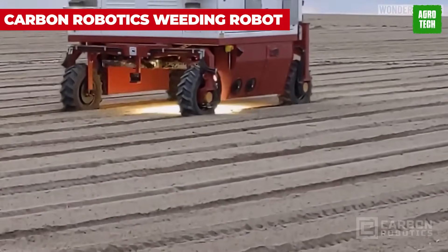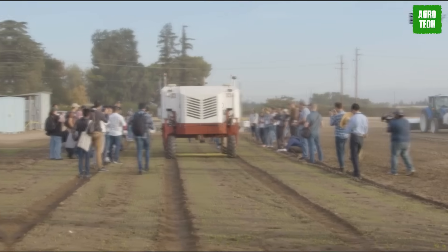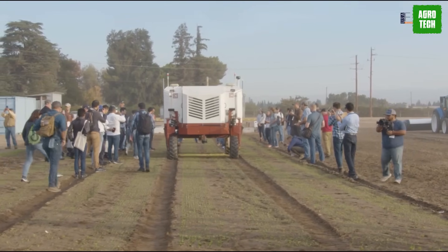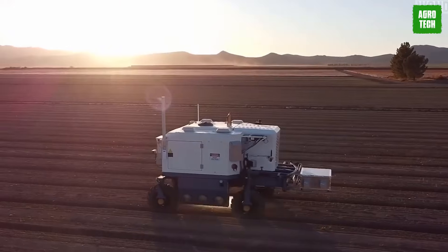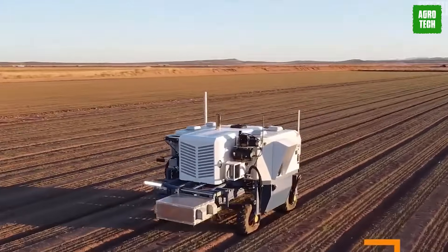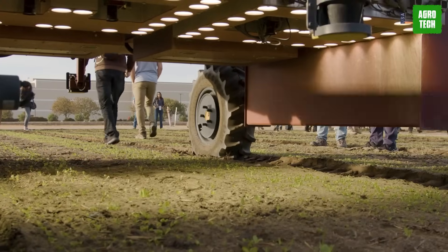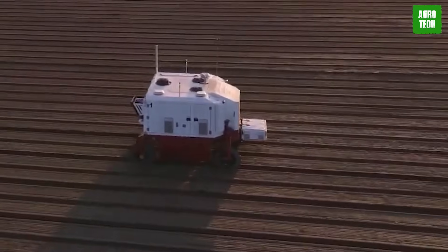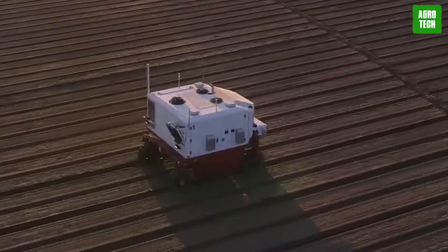Carbon Robotics brings the future to the farm with LaserWeed, a high-tech marvel melding AI, robotics, and lasers to zap weeds with precision. Farmers needed a failsafe remote monitoring and management system. With LaserWeed and its trusty monitoring system on its side, farmers can breathe easy, knowing their fields are guarded by the ultimate weed-blasting squad.